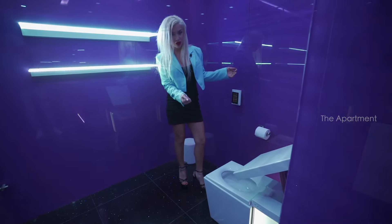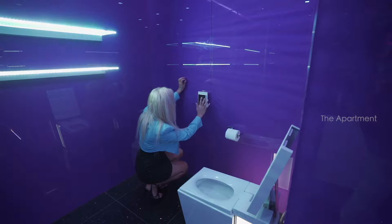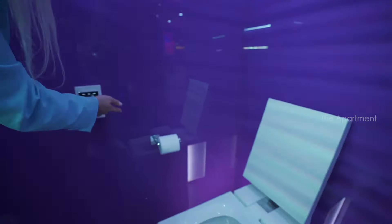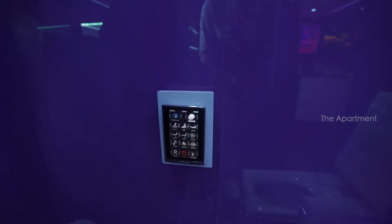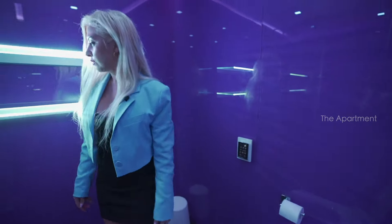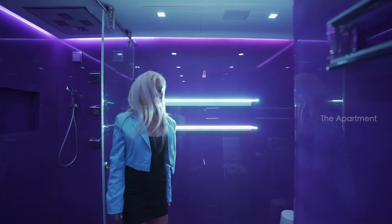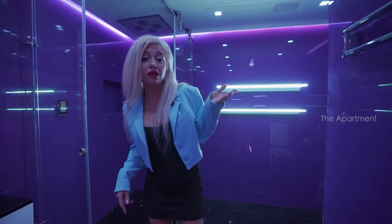The smart toilet opens itself automatically, and you can flush right from the panel. This is your smart home — you can control everything from here, including lighting color and music, all depending on your mood.